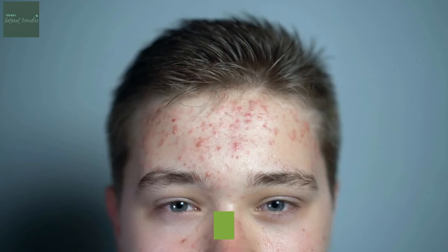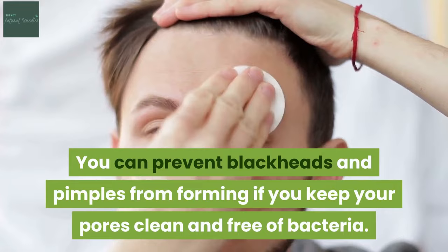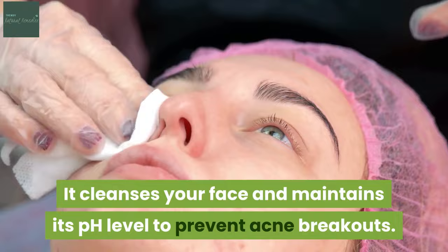1. Apple cider vinegar prevents acne. Pimples leave unattractive blemishes on the face. You can prevent blackheads and pimples from forming if you keep your pores clean and free of bacteria. That's where ACV comes in. It cleanses your face and maintains its pH level to prevent acne breakouts.